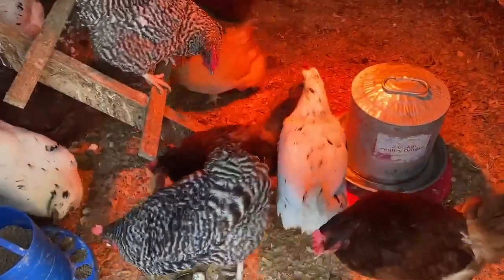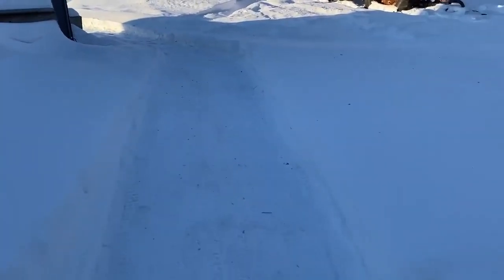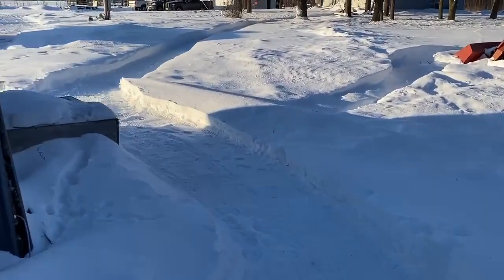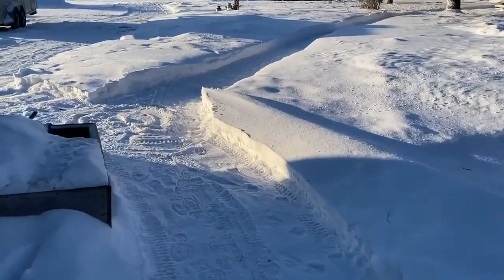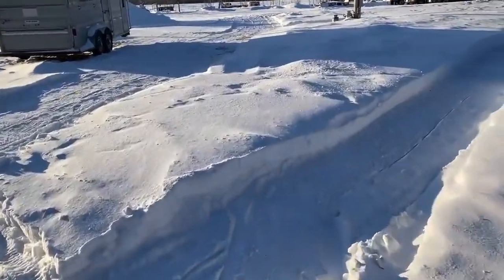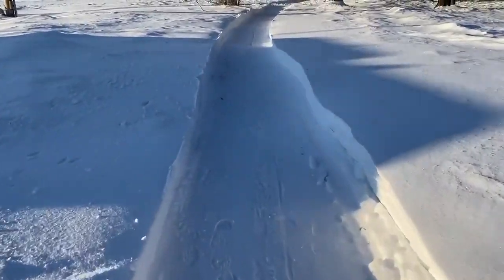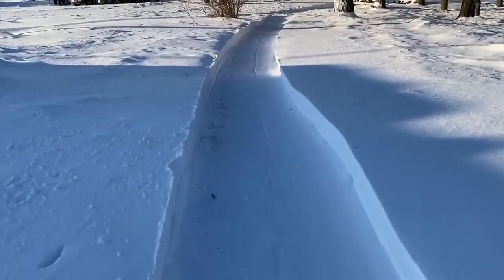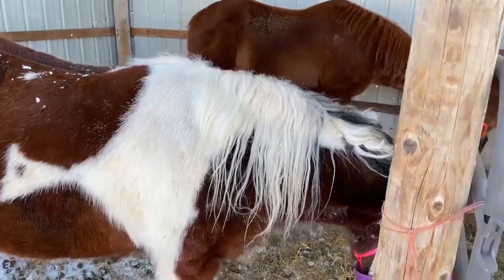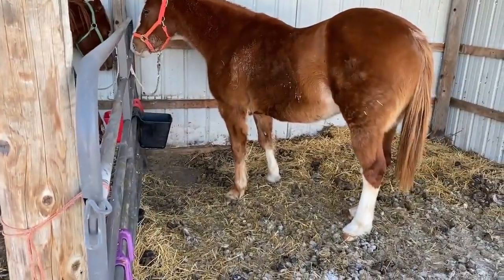All right, I'm gonna see if there's any eggs. I better run them back to the house — I got four eggs out of there. I didn't video getting them out, but I better run them back to the house. I got them in my coat pocket. I have done that before where I've left them in my coat pocket and ended up with scrambled eggs in my pocket.